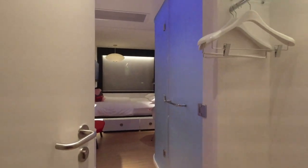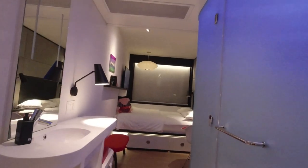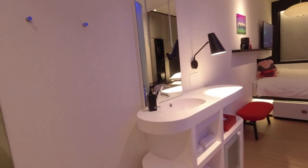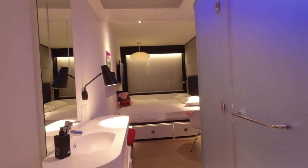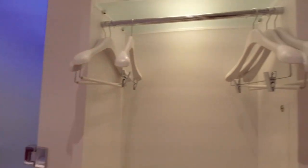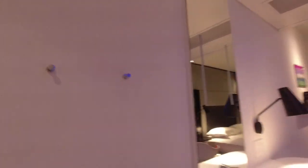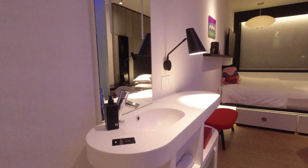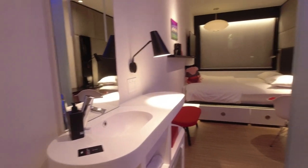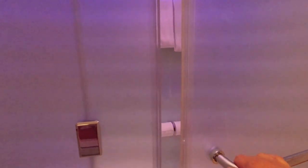Whoa, this is like super futuristic! Quick walk through — from the looks of it, it is super small, which I was expecting from the reviews and pictures online. There are some hooks for jackets and some shelving for things.